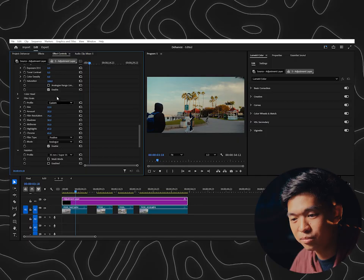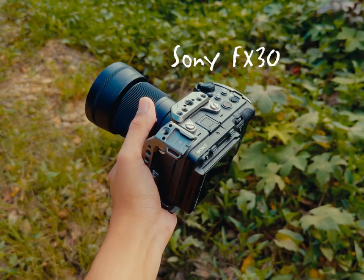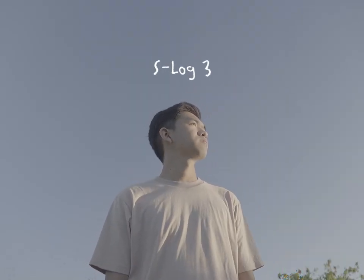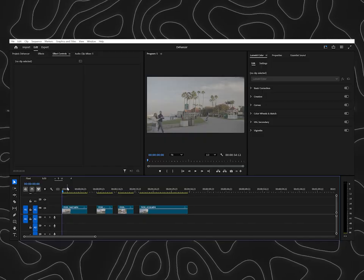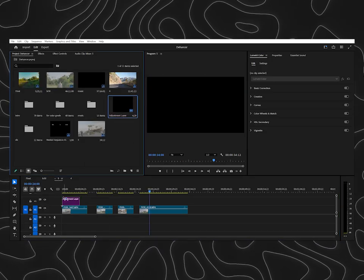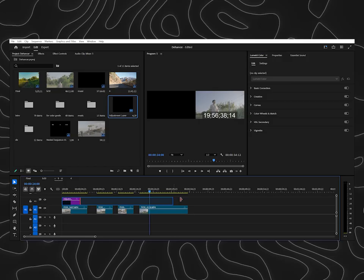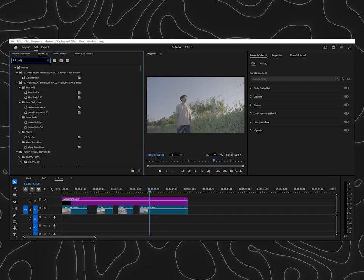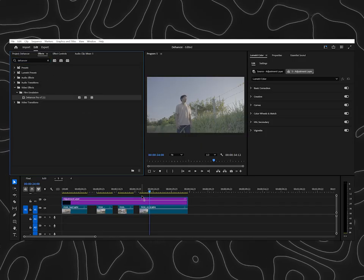In this video, I'm going to show you how easy it is to use Thehancer and how you can get that authentic film look for your videos. All of the videos you saw earlier were shot using the Sony FX30, and I shoot in a log profile, which is S-Log3. So here in Adobe Premiere Pro, I already have a few clips on the timeline. I'm going to use an adjustment layer on top of these clips and apply the Thehancer plugin. Go to FX and look for Thehancer, then drag that to the adjustment layer.